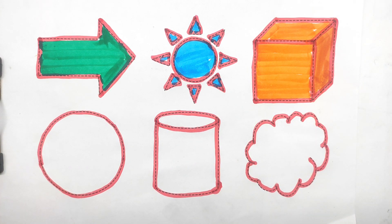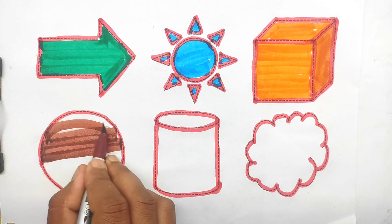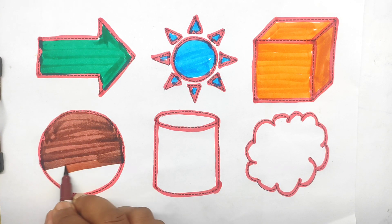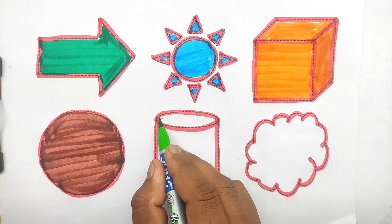Cube. Brown color. Circle. Circle. Circle. Light green color.